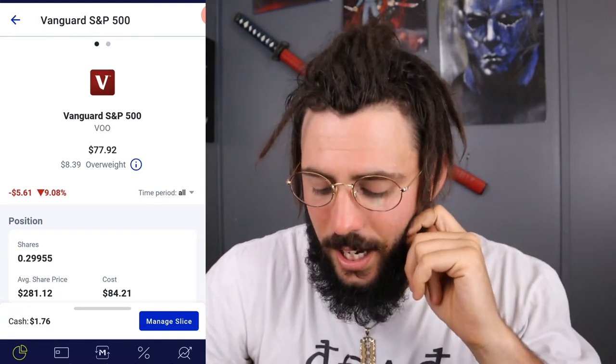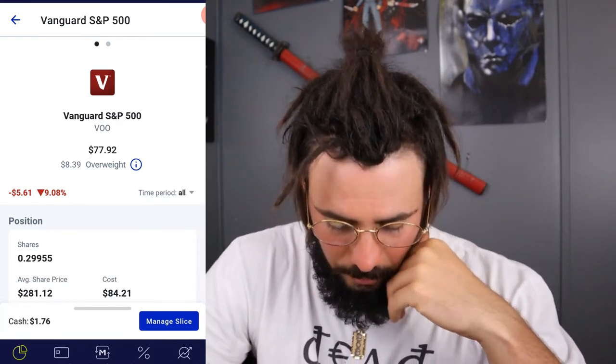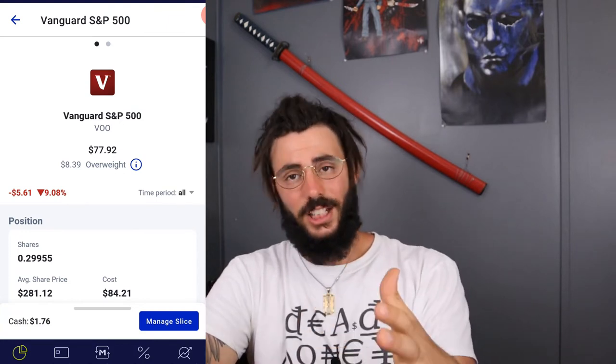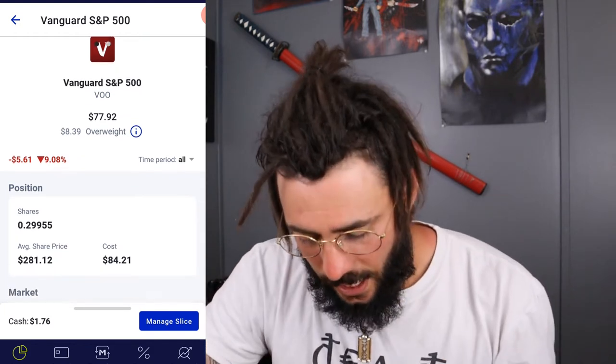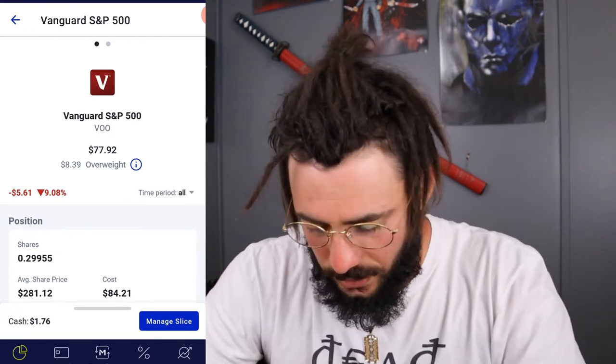Next we have VU — if you don't know, it tracks the S&P 500. I'm overweight on it and actually down 9% because the entire market's down. It's a dividend-paying ETF. I own 0.29955 of a share, got in at $281.12, and it's trading at $260.14 right now — so I'm down 9%, which is $5.61.